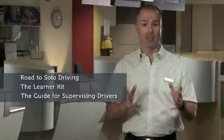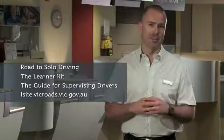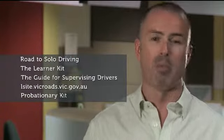VicRoads has a range of resources to help parents during the learning to drive process, including Road to Solo Driving, the Learner Kit, the Guide for Supervising Drivers, the L Site, and the Probationary Kit given to new drivers when they receive their probationary licence.